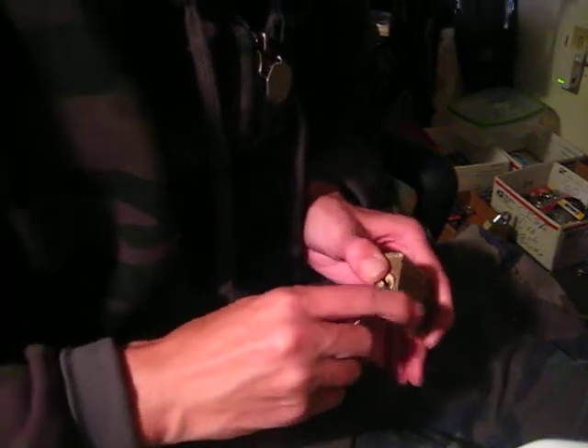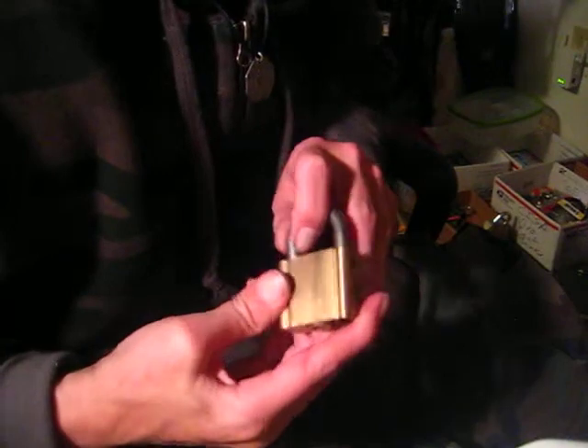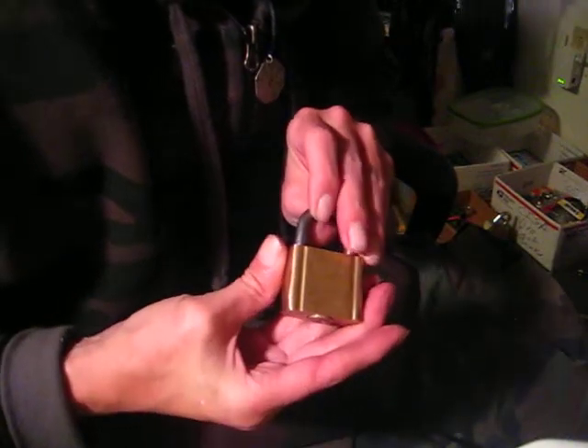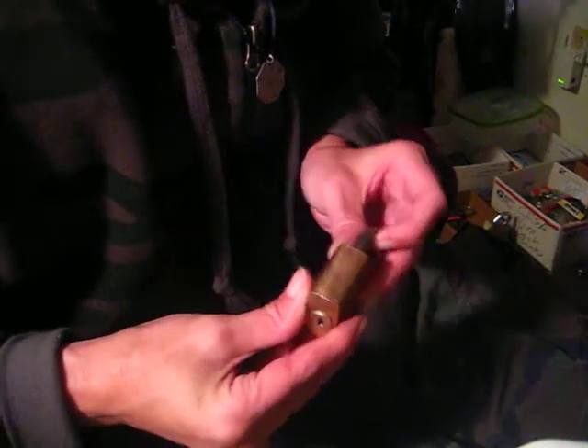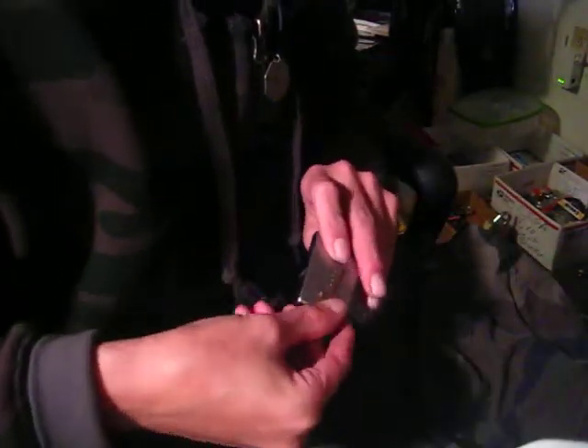Oh man, I can feel the graphite on my hands. So there it was, picked open. Taylor Lock Company — I'm unsure of the model number. And here's a look at the key bitting. That's something I've been needing to give some graphite.